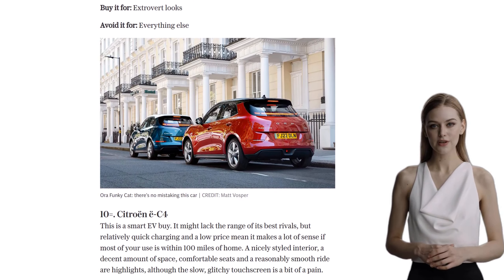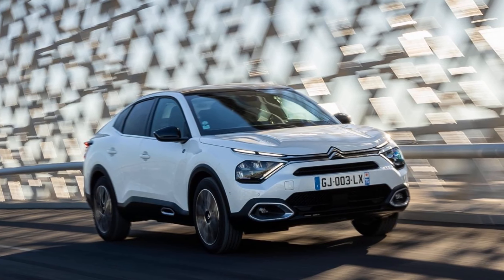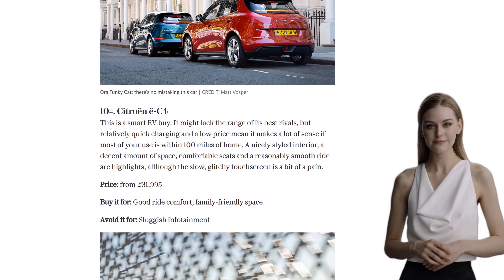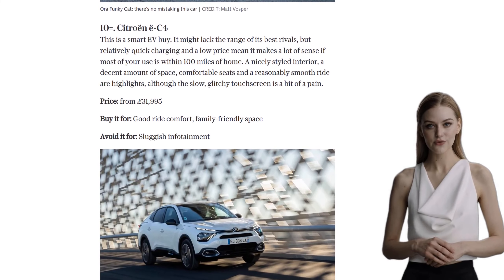Next up at number 9 is the Citroen EC4. While it may lack the range of its competitors, it makes up for it with quick charging and a low price. With a nicely styled interior and comfortable seats, it's a great option for those who primarily drive within 100 miles of home.